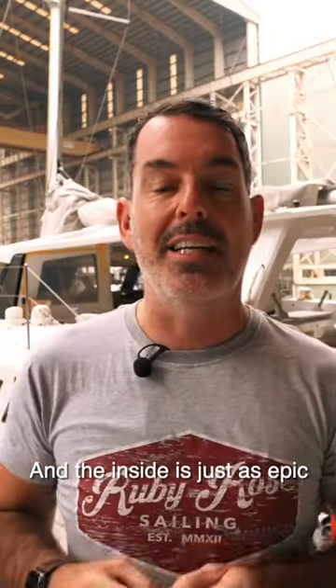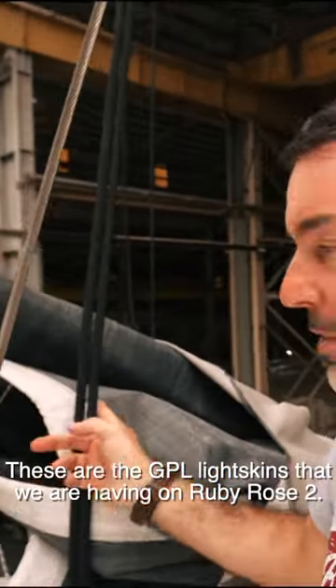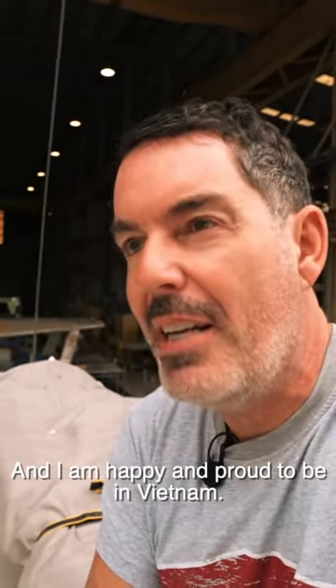And the inside is just as epic. Trifoiler in place. Really, really beautiful. These are the GPL light skins that we are having on Ruby Rose 2. Out of this has come some really good stuff, and I am happy and proud to be in Vietnam.